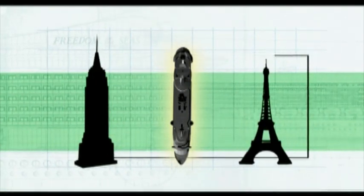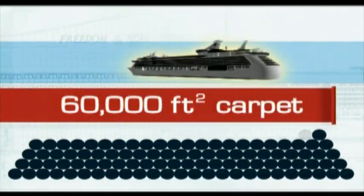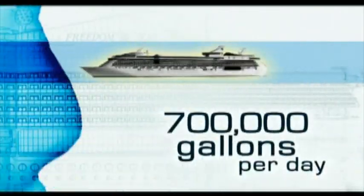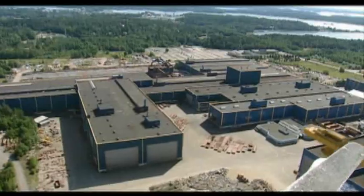Everything about her is enormous: 60,000 square feet of carpet, 62,000 square feet of windows, 700,000 gallons of water produced each day, and add to that 35 tons of ice cubes. Back at the shipyard in Turku, Finland, the work to build the ship is well underway.